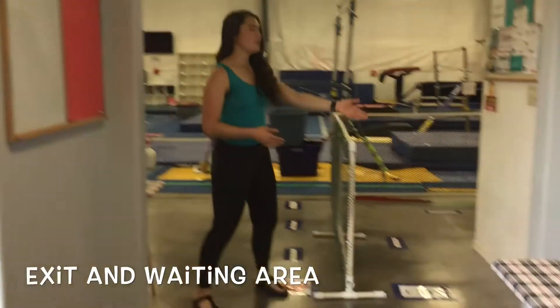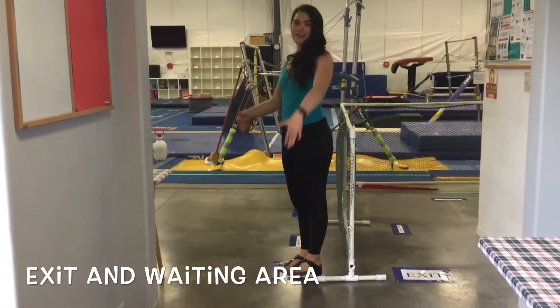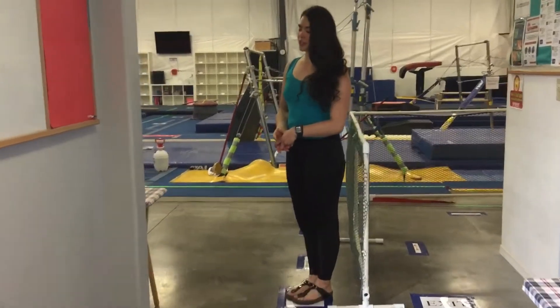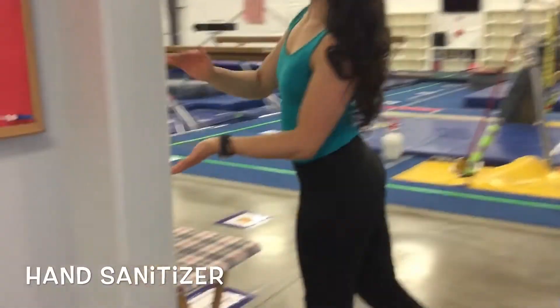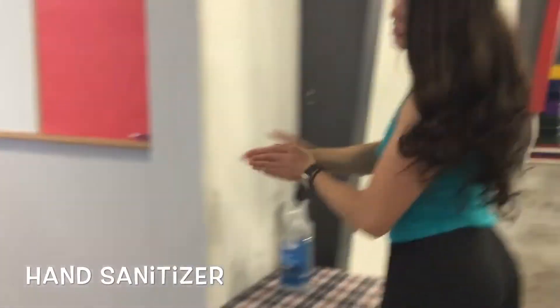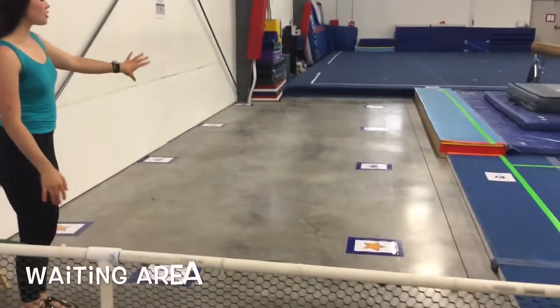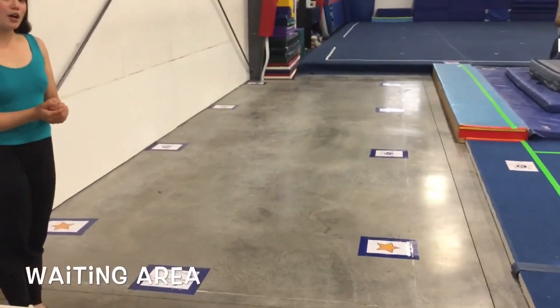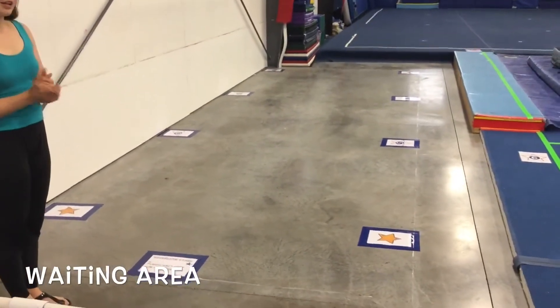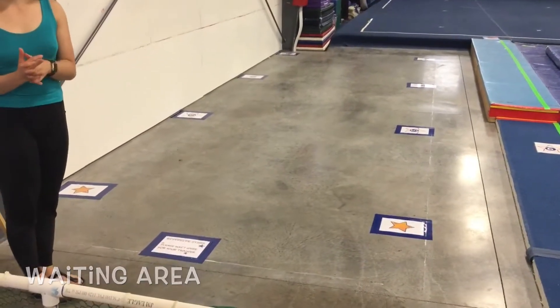Parent or guardian will exit through this way. Gymnasts will come in this way, and there will be a waiting area for you to come wait. Before entering the gym area, you will be asked to use hand sanitizer. Once you use your hand sanitizer, you'll see numbers or stars marked six feet apart for you to come stand on, waiting for your coach to come and ask you to move on to the next step.